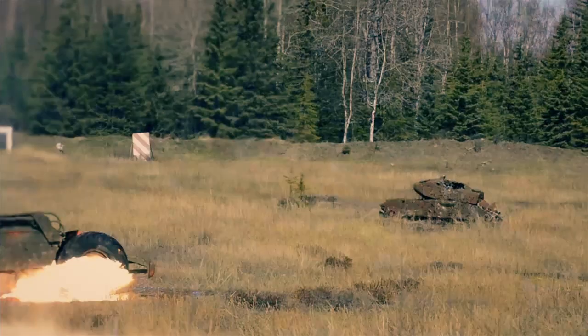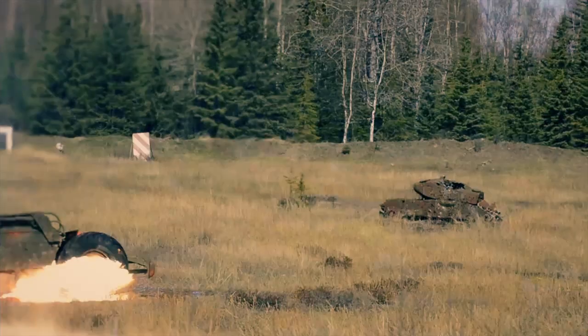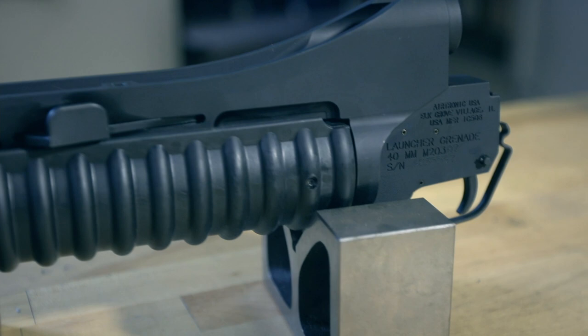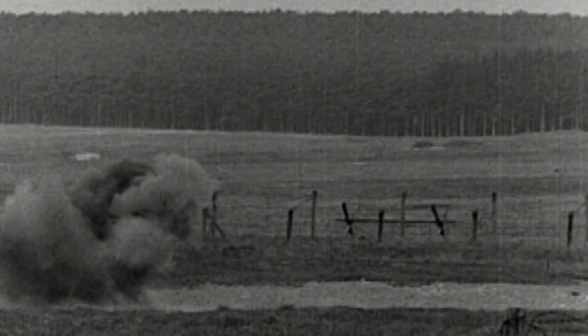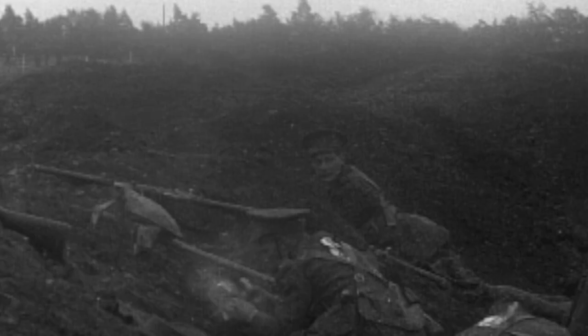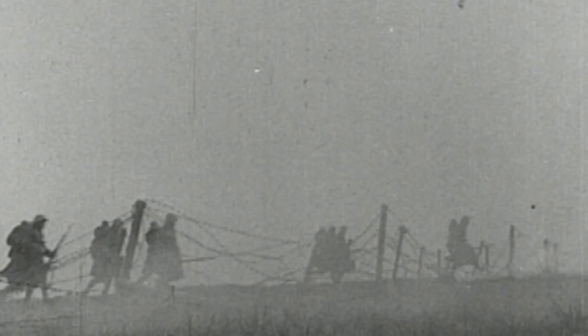The M203 grenade launcher is a single-shot launcher designed to attach under a rifle barrel. In World War I, the original grenade launchers were the infantrymen themselves, who both lit and lobbed the minibombs from the trenches. They could throw the grenade 15 meters fairly accurately, but would have to duck for cover to avoid the shrapnel from the explosion. The leech trench catapult was the first attempt at a solution, sending the grenades as far as 200 meters, but the aim was iffy.